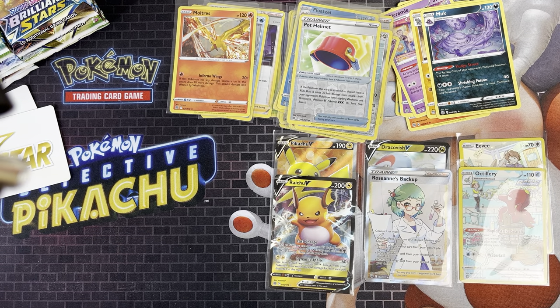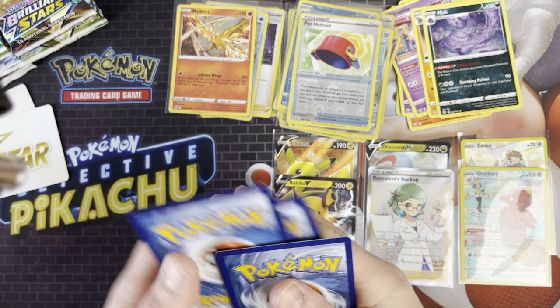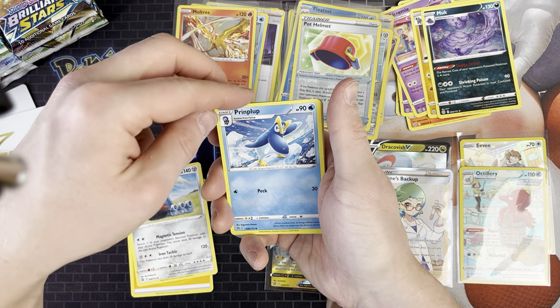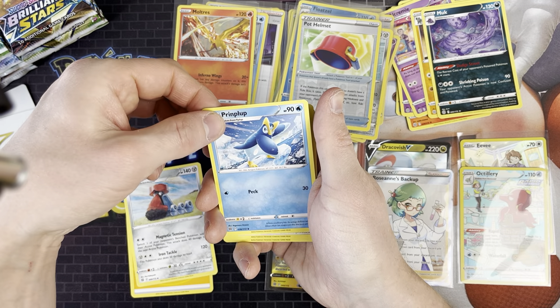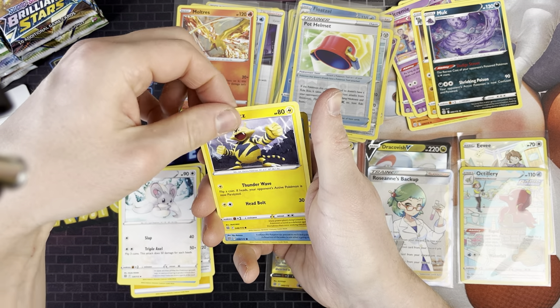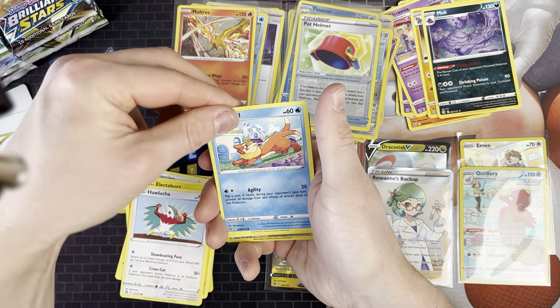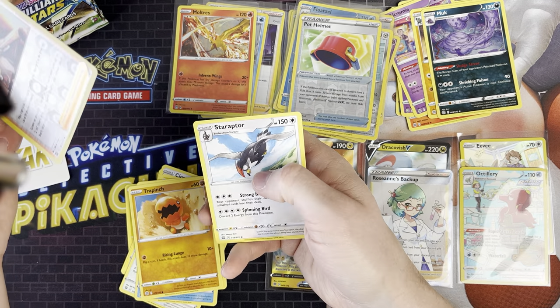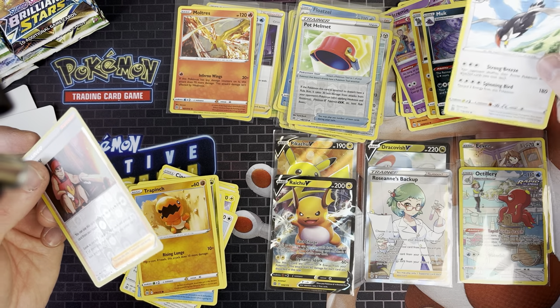Next we've got Shaymin artwork. We've got Electric Energy, Probopass, Piplup, Chinchino, Electabuzz, Holuca, Boisel, Gible, Trapinch, Kindler, and Staraptor. So far it's a pretty steady opening - we've got 18 packs done, that's half a box.